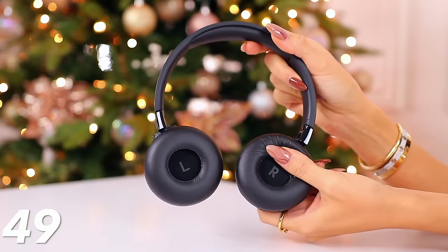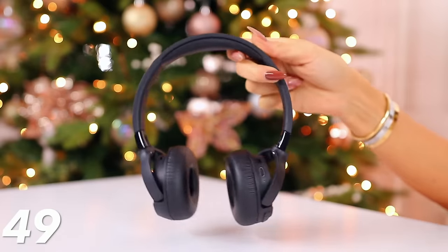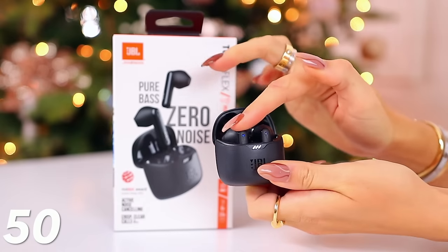For tech, consider these JBL on-ear headphones as a gift idea. They have 44 hours of battery life, great sound quality, and are really gushy and comfortable on the ear — plus active noise canceling. They're about 50% off. If you prefer earbuds, these JBL Tune earbuds come in black, white, and various other colors — also around 50% off with great sound quality, insanely good battery life, active noise canceling, and ambient sound mode if you want to be aware of your surroundings.